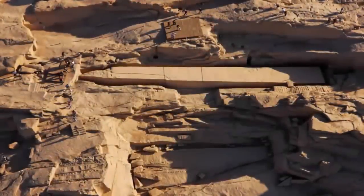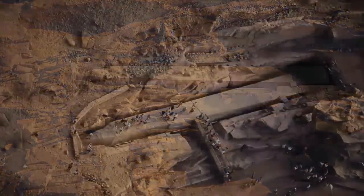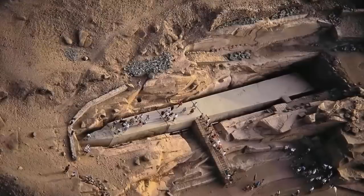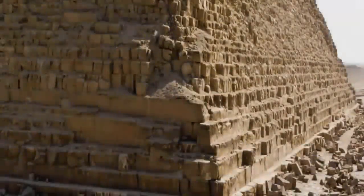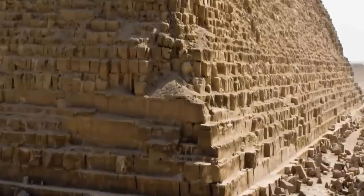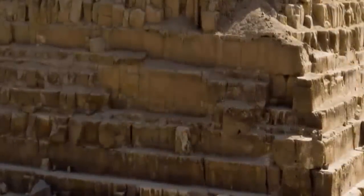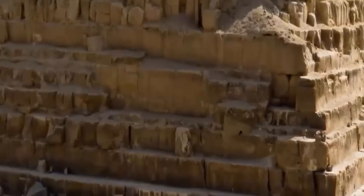Was the unfinished obelisk found within Aswan the work of the same civilization? We feel that these pink granite columns could, in all possibility, be a link that connects these two ancient sites, and in particular the Great Pyramids. Was Baalbek with its enormous granite megaliths built by the same people as the Great Pyramids? Is the giant megalithic exoskeleton of the Great Pyramids, which we have already exposed, built with the same techniques as Baalbek? We find the evidence to suggest such highly compelling.